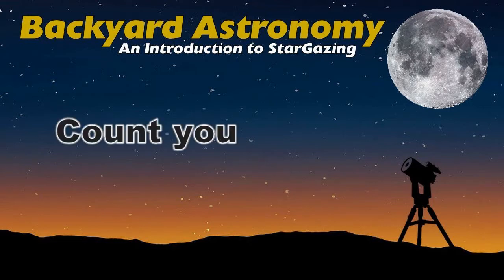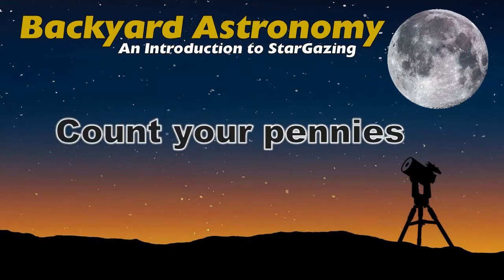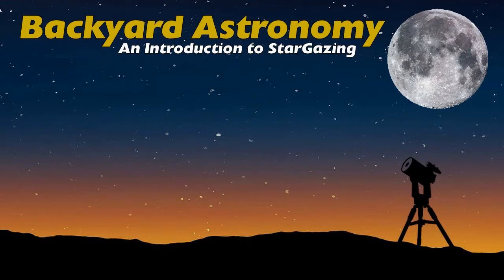Number ten: count your pennies and decide how much you can spend on a telescope. Don't buy a new telescope that costs less than three to four hundred dollars — you'll be disappointed with the quality. Save for a little while and stick with binoculars for now.